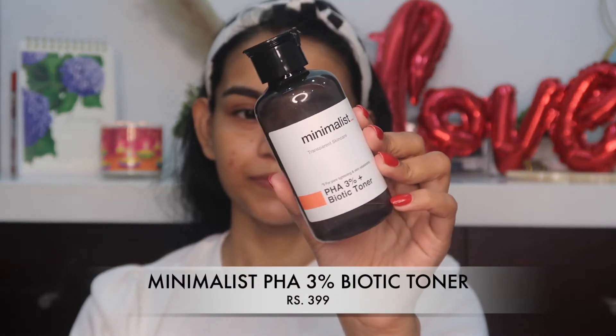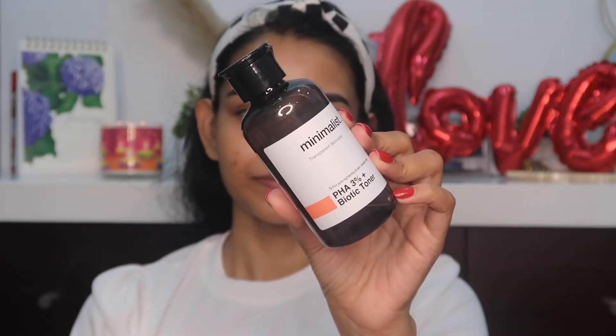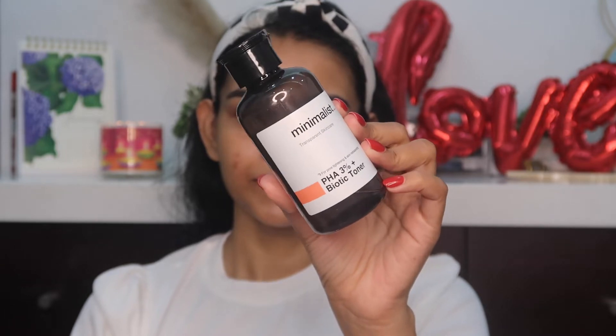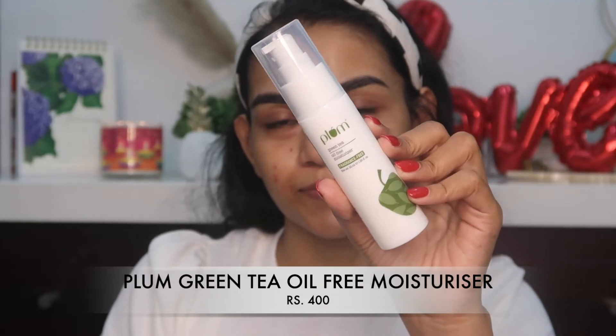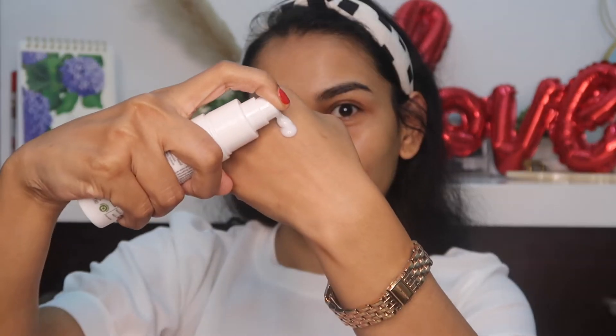Next we have the Minimalist Biotic PHA 3% Toner. If you are a teenager, you might still be too young for heavy serums, so this toner will help with pore tightening and acne issues. It also helps with blackheads and controls excess oil and sebum.